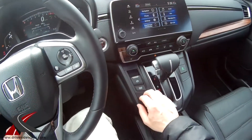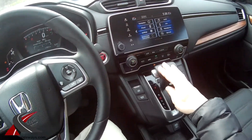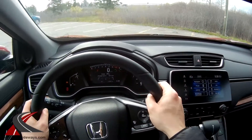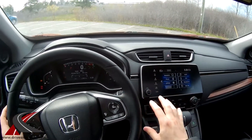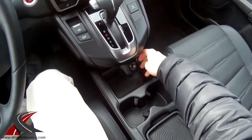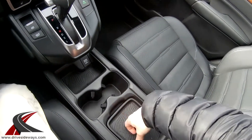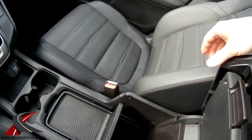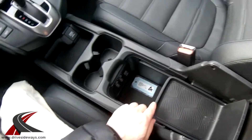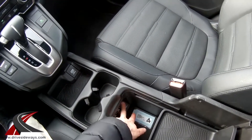There's an electronic parking brake and a brake hold feature — press it, come to a stop, let go of the brake, and it holds until you press the throttle. Ergonomically this is really nice: the shifter is beautifully placed, easy to reach. Down at the bottom there's a 12-volt plug, cup holders, some storage, and a bin under the armrest.